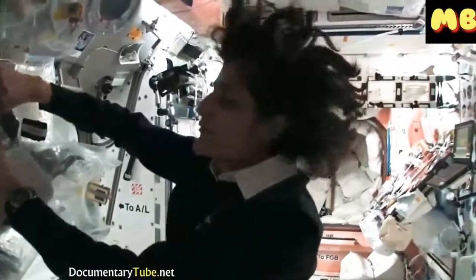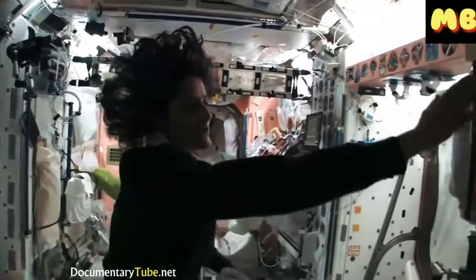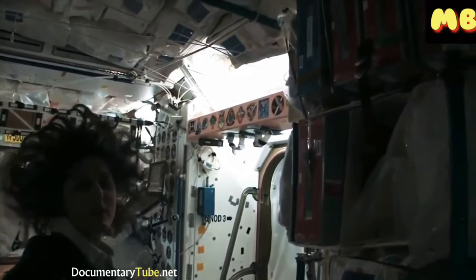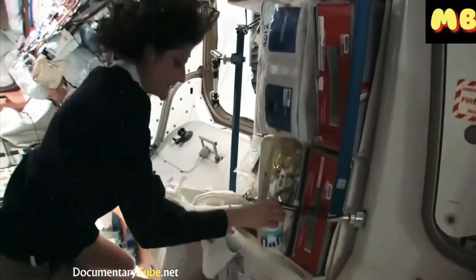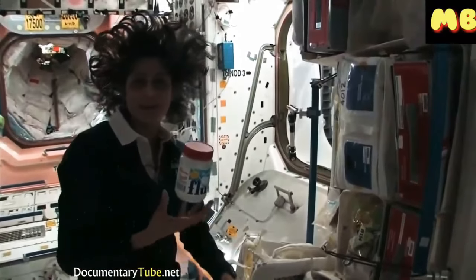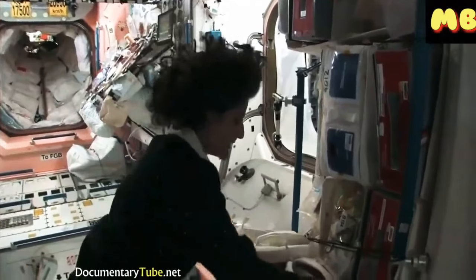Not only is this food made in the US, but we also have food from Japan and Russian food — all these red containers are filled with food from Russia. And then we get some specialty stuff, some of our favorite things that your family can send up. I like fluffernutters, so I got sent up some fluff to make my fluffernutter with peanut butter. So you have a lot of food up here, no problems.